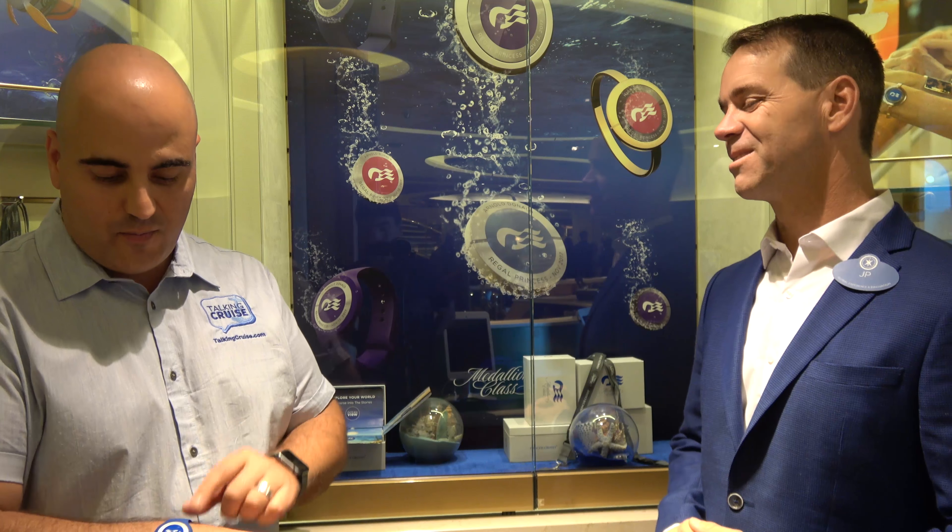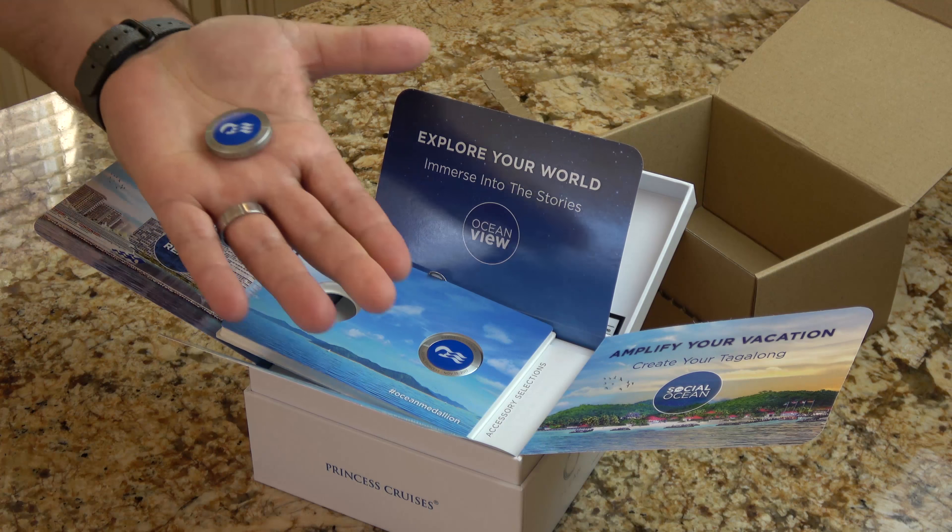We've been all over the ship wearing our Ocean Medallions, and everyone seems to be the color blue. But looking at this board here, I see a red, a black, and a sweet purple-looking one. Is there a significance to these colors? We start with blue — ocean blue, Princess blue — but ultimately it's about guest choice and what colors they like to accessorize with their lifestyle. All these colors are on our roadmap and you'll be seeing them coming soon. Guests will be able to choose their color before coming on vacation, so it'll be fulfilled in the out-of-box experience.